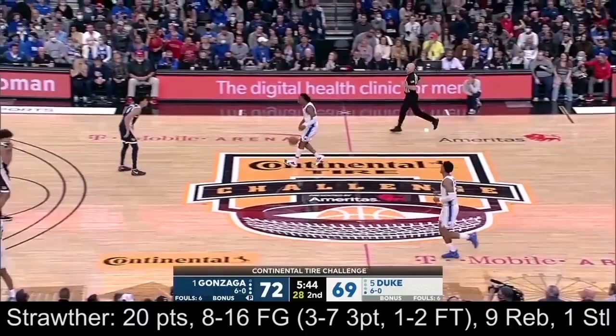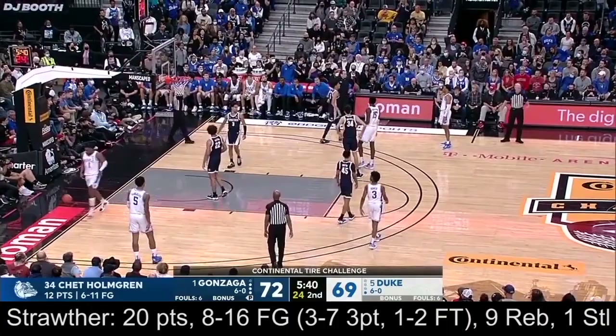What a beautiful feed. This is a spectacular passing team — 21 assists on 30 made field goals.